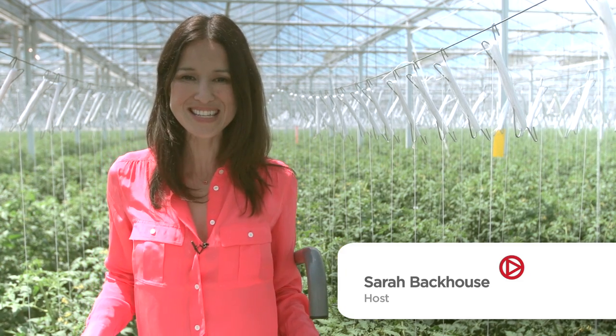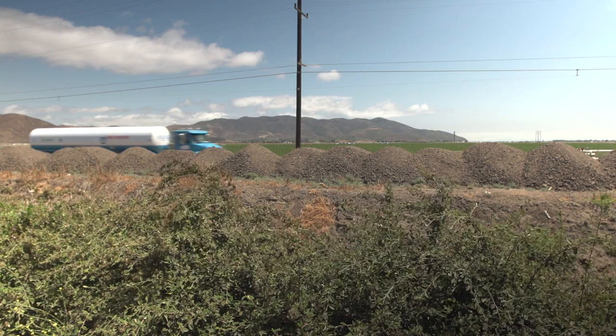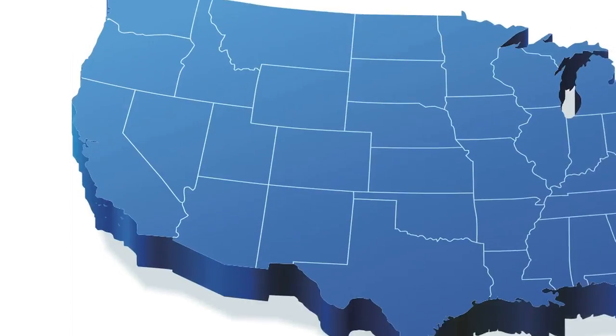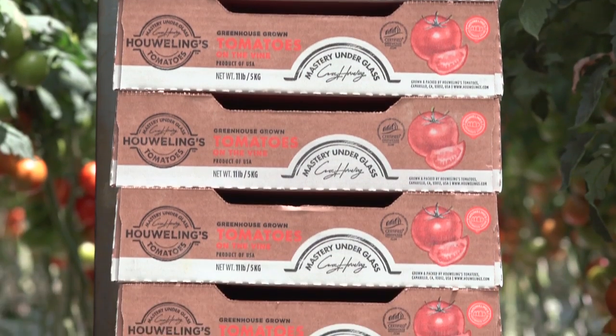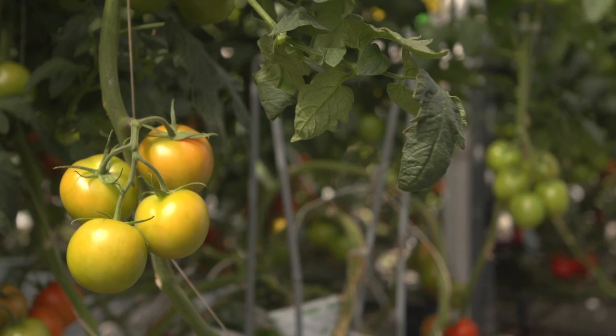I'm Sarah Backhouse for Future 360. Welcome to the Future of Farming. We're at Howling's, where tomatoes are grown in 125 acres of greenhouses powered by clean energy, situated an hour outside Los Angeles in Camarillo, California. Howling's Tomatoes fuses nature with technology to produce millions of tomatoes every year.